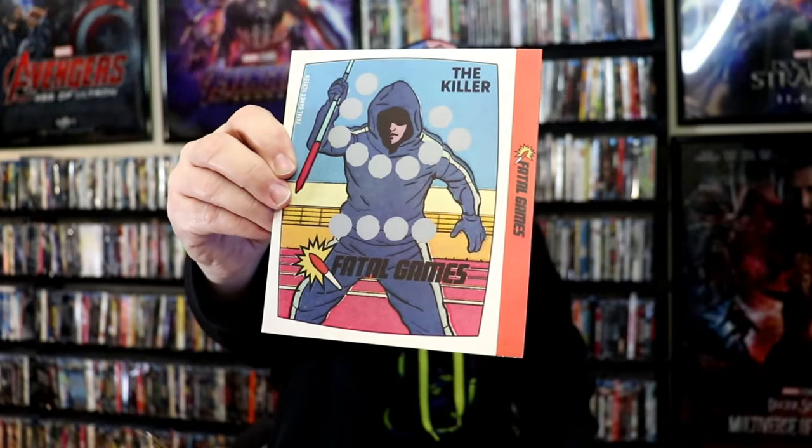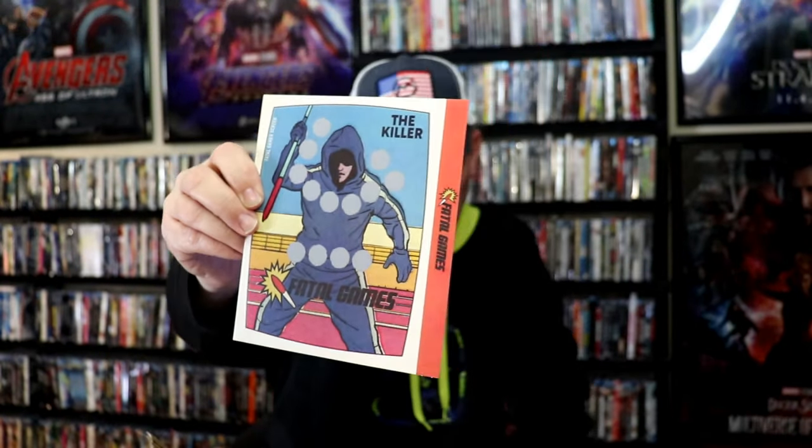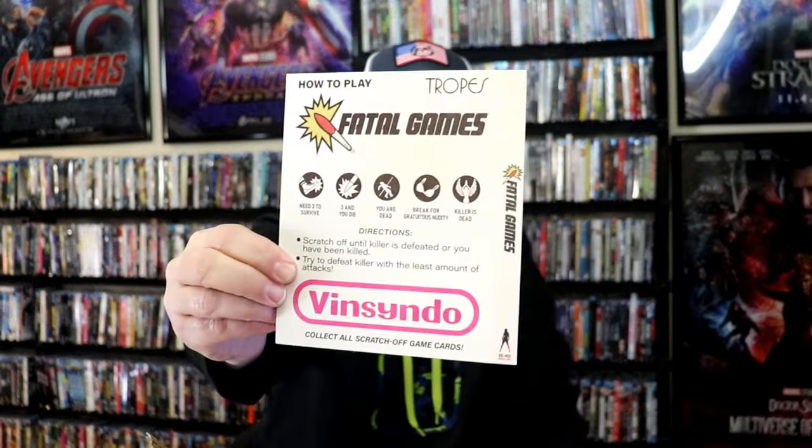I also got the slipcover for Fatal Games. I'm not exactly sure what that's about — well, there's just an empty slipcover. Maybe it has something to do with the next package down below.